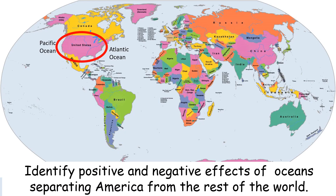So that's your first question to answer today: What is a positive and a negative effect of America being separated by the Atlantic and Pacific Ocean? If you forgot already, just go back and rewatch that part of the video.